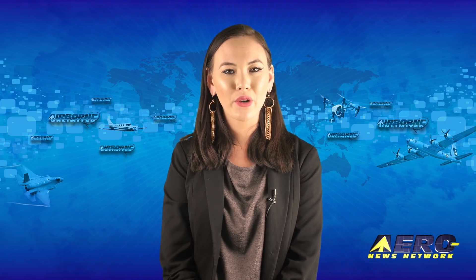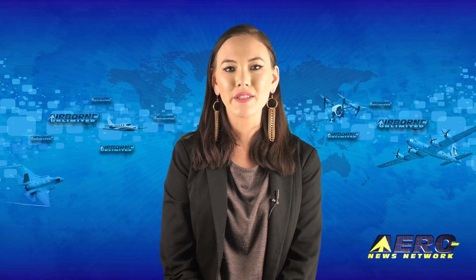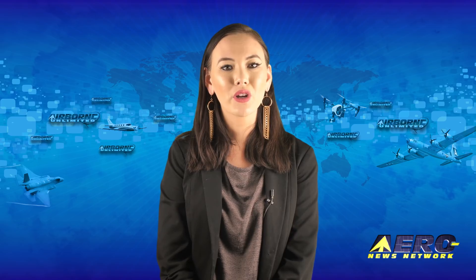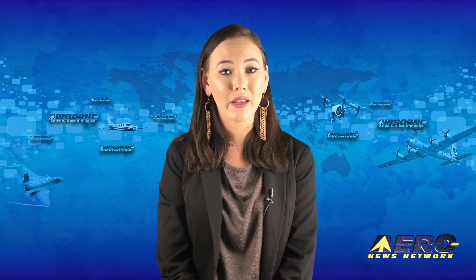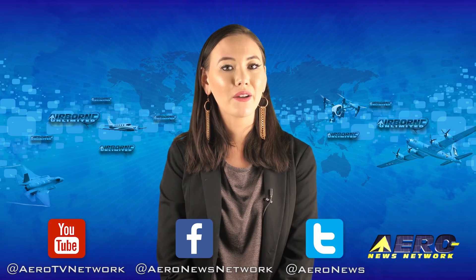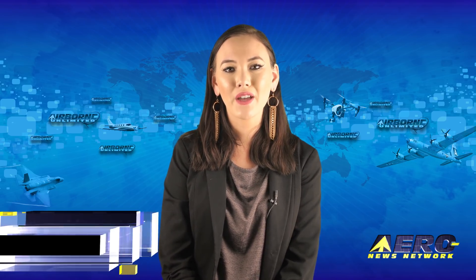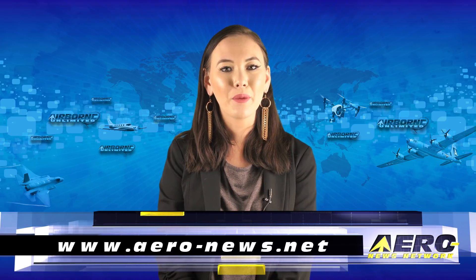That's our program for today. Remember that Airborne Unlimited is streamed Monday, Wednesday, and Friday, alternating with Airborne Unmanned on Tuesday and the AMA Drone Report each Thursday. Additional breaking news bulletins may be posted for important stories that fall outside of our normal deadlines. If you're watching us on YouTube, please subscribe and check us out on Facebook and Twitter. Get comprehensive, real-time, 24/7 coverage of the latest aviation and aerospace stories anytime at aero-news.net. See you tomorrow.